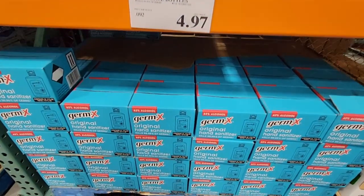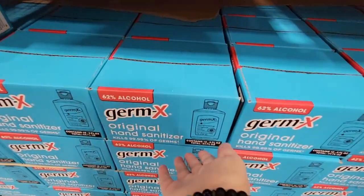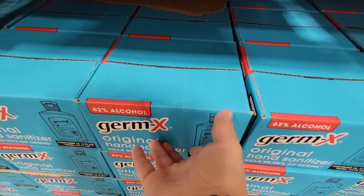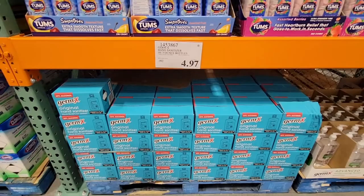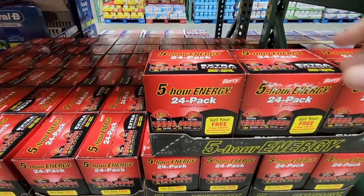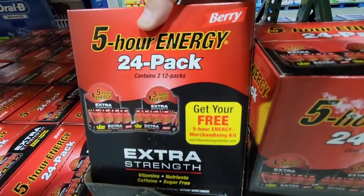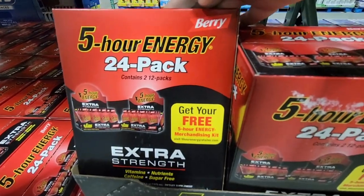I did buy this box — the Germ-X hand sanitizer. I use it even before the pandemic; I always had hand sanitizer. $4.97 for that box — such a great deal.